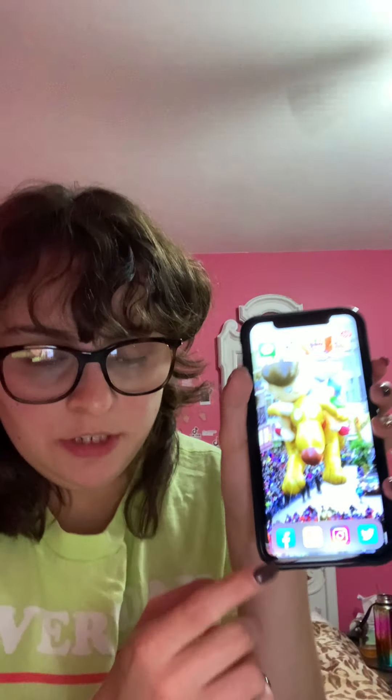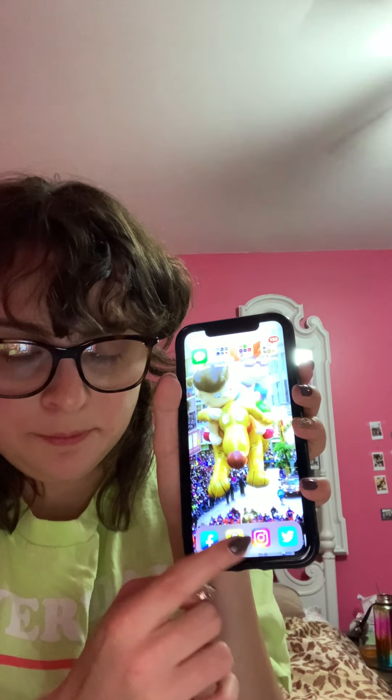And then the apps I have down here are my social media — Facebook, Snapchat, Instagram, and Twitter. So yeah, that is all my apps. Thank you guys so much for watching my video!